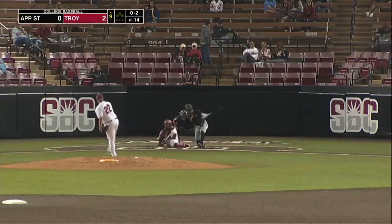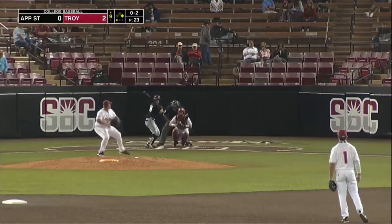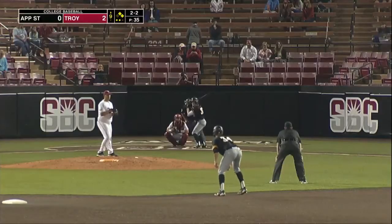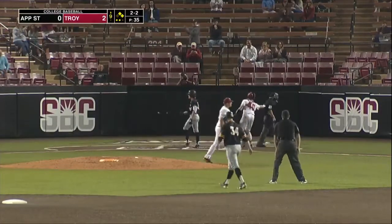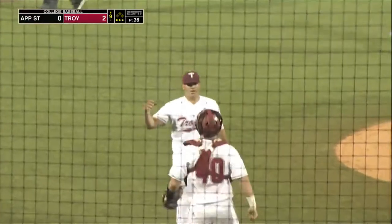Marquez does that well. Swing and a miss — three-six, big deep breath, here's the pitch, swing and a miss, in the dirt. Strikes, two outs, two on. Here's the pitch, outside corner, strike three called. And this one belongs to the Trojans.